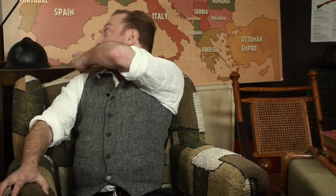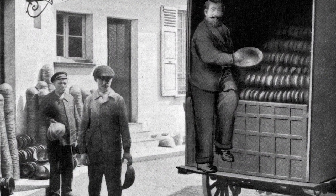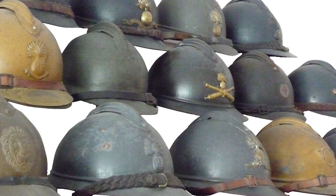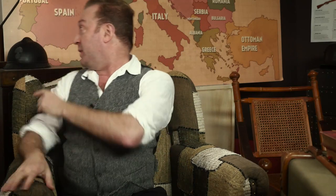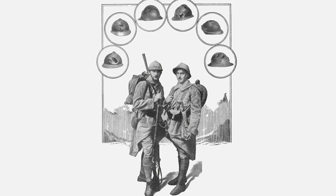The French probably fielded the least effective design with the Adrian helmet — you can see one right behind me. It was made of a steel weaker than the British or German helmets. In addition, the helmets often had the insignia of the soldiers' division on it, which required two slots that also weakened the helmet. It did, however, have a deflector crest at the top, which was hoped to take most of the impact from incoming shrapnel. Importantly, none of these helmets could stop a bullet, and when first issued, many ordinary soldiers believed they could, and tested them by exposing their heads over the parapet with deadly results.